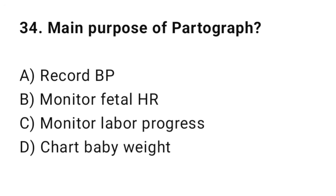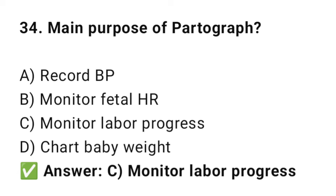Question No. 34: What is the main purpose of the partograph? The right answer is C: Monitor labour progress. The partograph tracks cervical dilation and fetal descent.